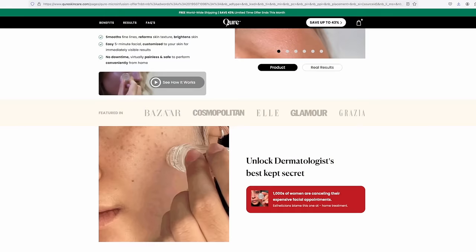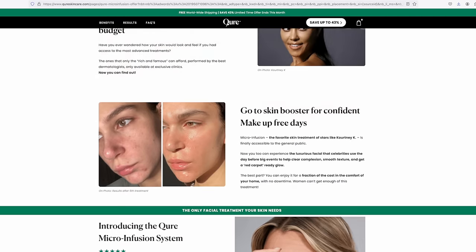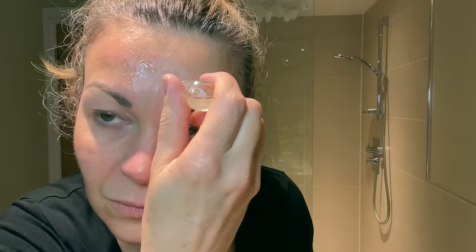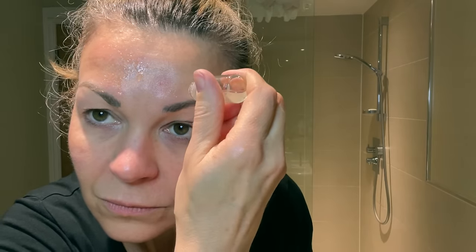I've used Cure microneedle stamps and serums in the past and thought they worked very well. There are other brands that use plant-based growth factors in their serums that you can combine with your own microneedle pen, roller or stamp. I'll link to a couple of suggestions below in the description where you'll also find links to all the videos and products I'm discussing today, so it's going to be packed with further information for you to check out.